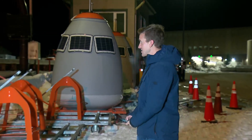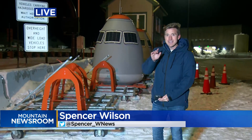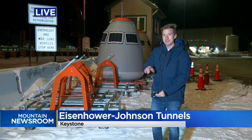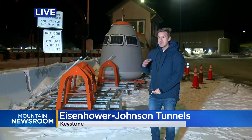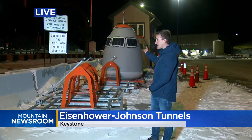Those remote control avalanche mitigation units are not new, but the idea to put them in southern Colorado in that mountainous area is — and potentially getting them in over the next few years — and they would definitely benefit from something like this.